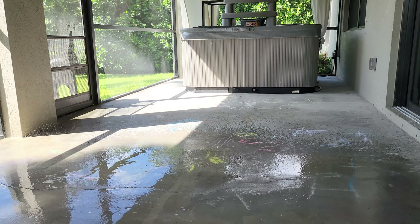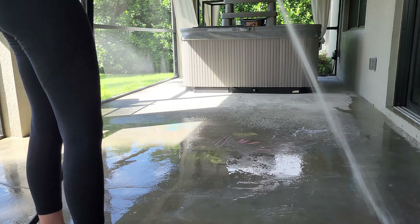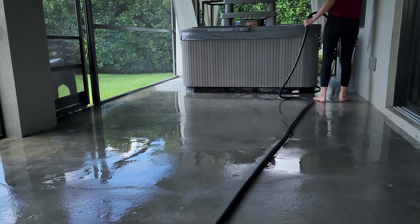I already needed to sweep out here and the only way to get the chalk off is to wash it off. So I ended up just using our hose to basically sweep and spray off the chalk at the same time.